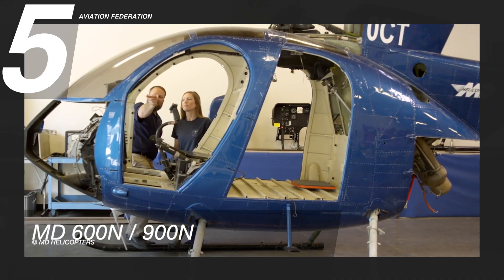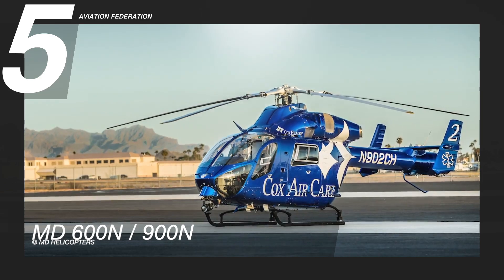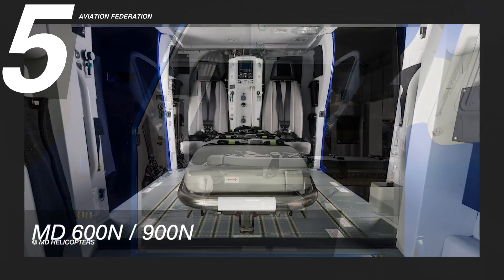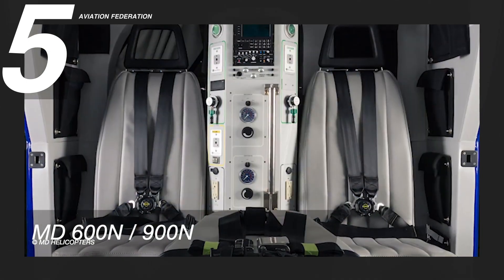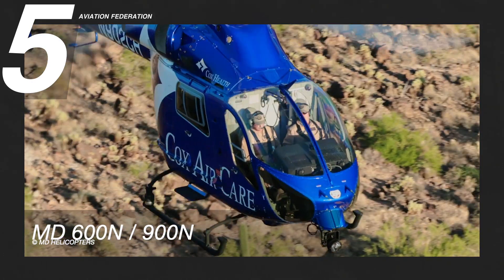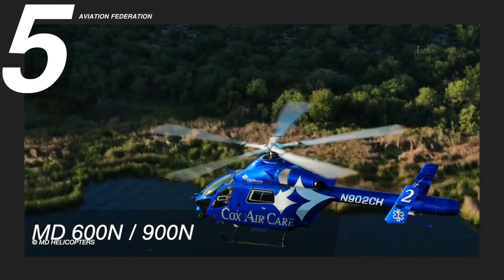The MD 600N and 900N are light- and medium-utility civilian helicopters. These offer a stretched 8-10 seat capacity with operators in almost every market segment, from air medical, law enforcement, search and rescue, to the military.